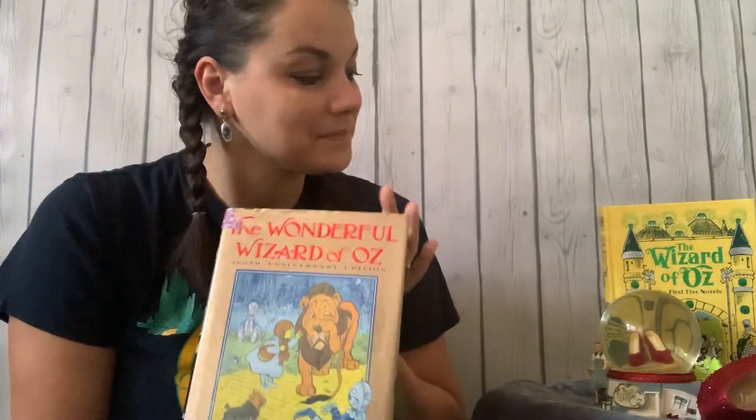Hi everyone, it's Mrs. Miller. Welcome to The Wonderful Wizard of Oz. We're going to be reading chapter one today. I'm super excited to take you on this journey. This has been my escape from reality for many years, so I hope you enjoy the journey to Oz and back as much as I have.